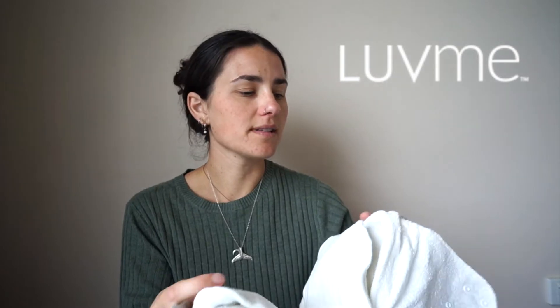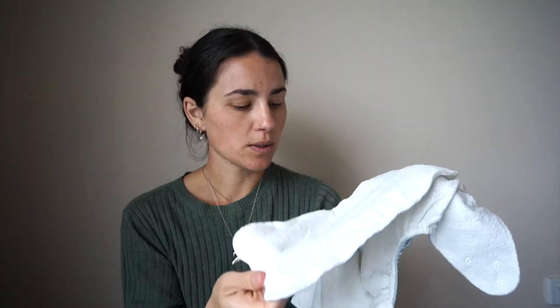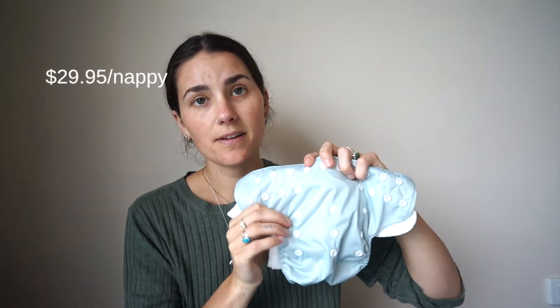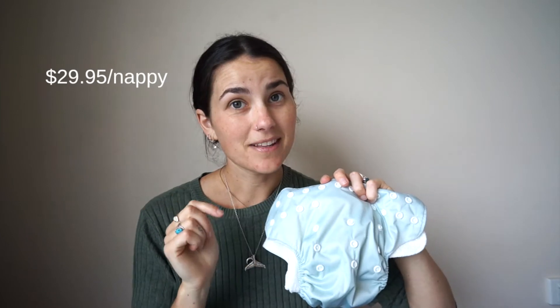My other favorites are the Pandas from Love Me Eco. These are very similar to Mama Koala — built the same, pocket nappy, bamboo inserts included. They just seem to fit River at every stage and will definitely fit him until he's toilet trained. These are $29.95 a nappy. I do have a discount code for this brand — it's Jesse10 for 10% off.